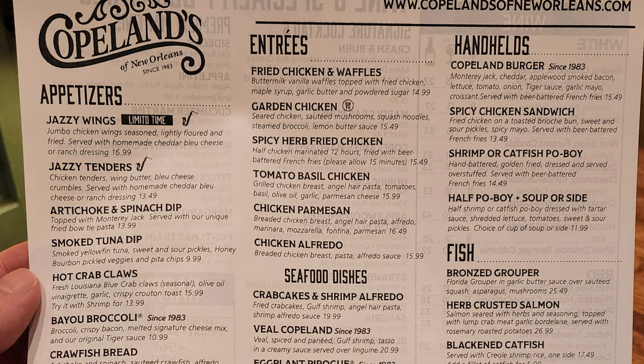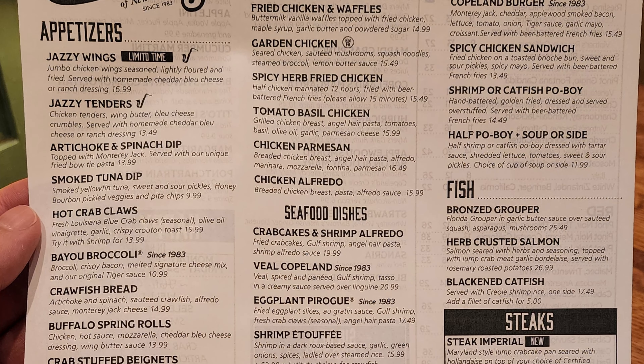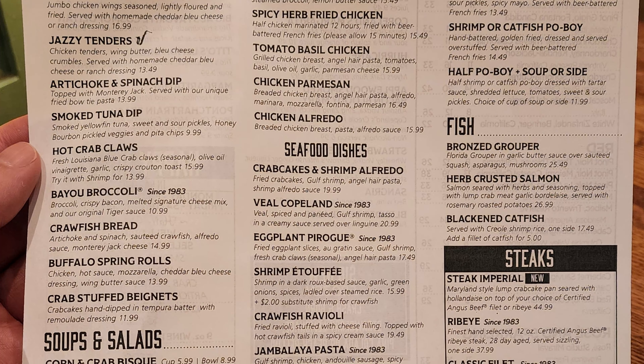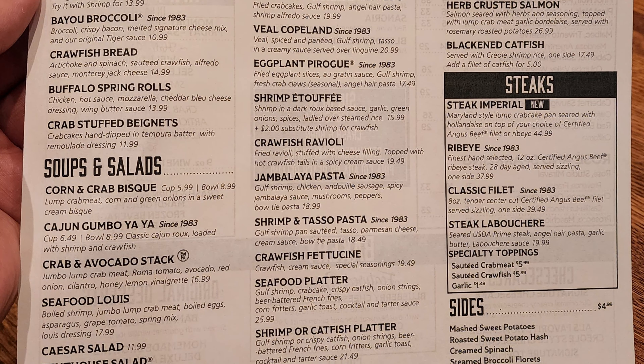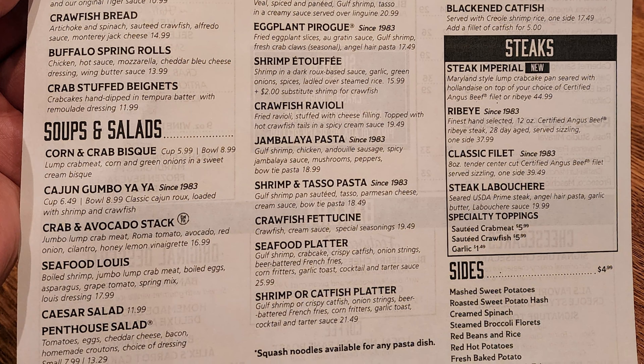So let's take a look at the regular menu now. We have appetizers with jazzy wings, jazzy tenders, artichoke and spinach dip, smoked tuna dip, hot crab claws, bayou broccoli, crawfish bread, buffalo spring rolls, crab stuffed beignets. Soups and salads with corn and crab bisque, Cajun gumbo ya-ya, crab and avocado stack, seafood lewis, Caesar salad, penthouse salad, and then you can add chicken, shrimp, salmon, or a cup of soup.